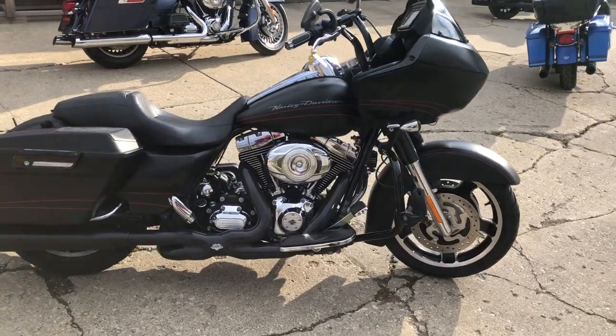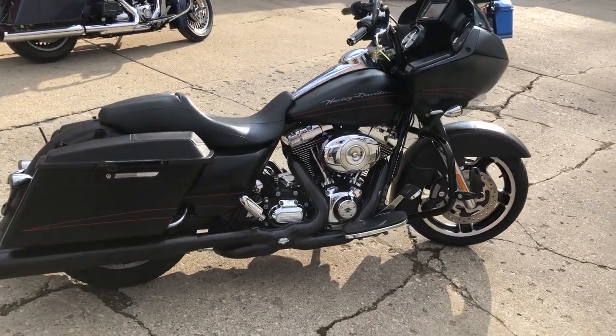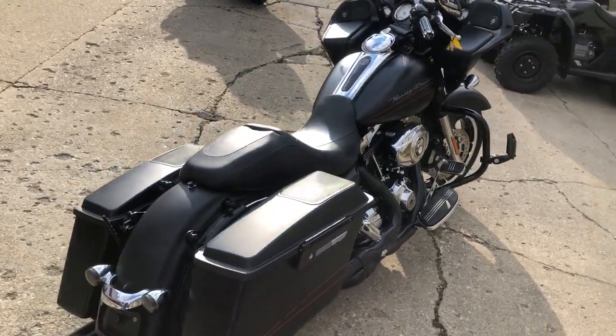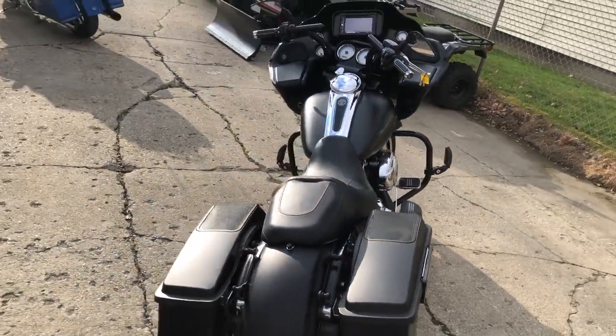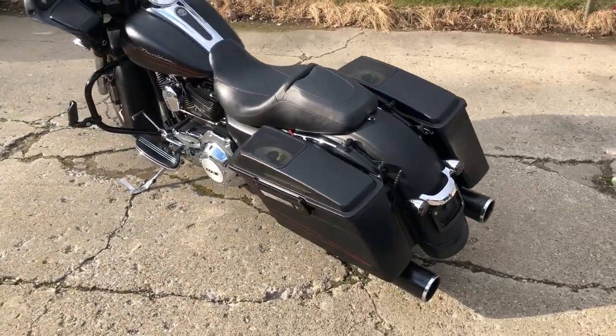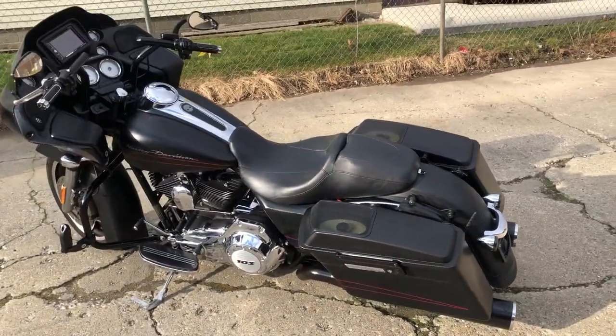Over 3,000 in extras on this guy: speakers in the saddlebags, a Pioneer touchscreen stereo with Bluetooth, Sirius XM radio, GameAker headlights, and a dual Vance and Hines exhaust — really brings this Road Glide to life. Give us a call, only $10,999.